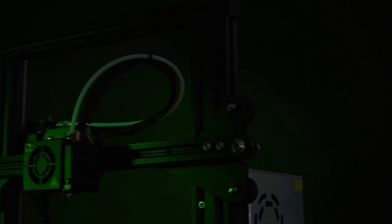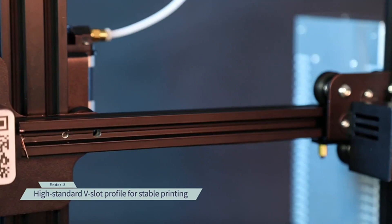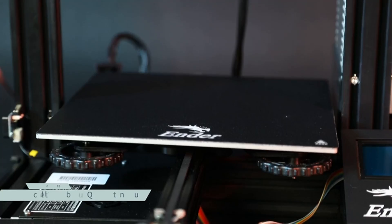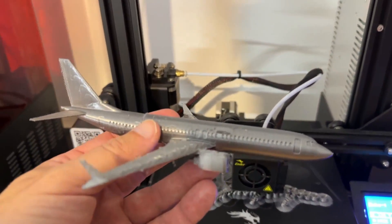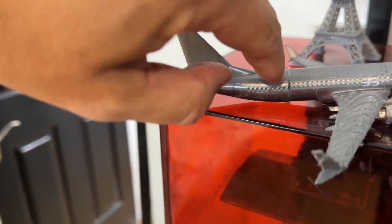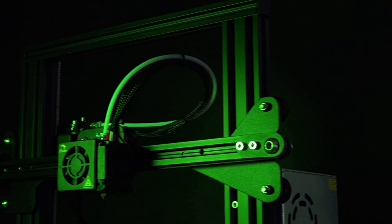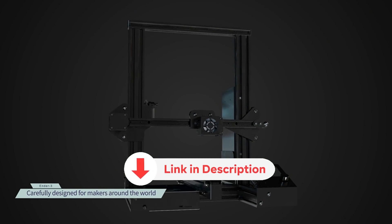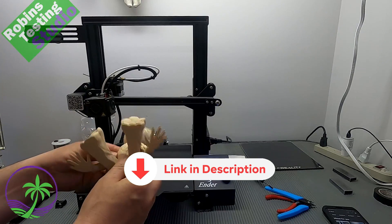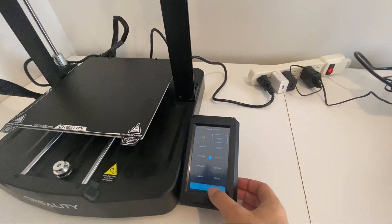What I love most about the Creality Ender 3 is its reliability — it consistently delivers top-notch prints with minimal hassle. If I had to nitpick, I would say the build plate could be larger. But overall, this printer is a steal for the price. If you're in the market for a budget-friendly 3D printer that doesn't compromise on quality, check out the Creality Ender 3 today. Before we unveil the top pick, don't forget to check the description below for the latest deals on each of these items, and be sure to subscribe to stay up to date.